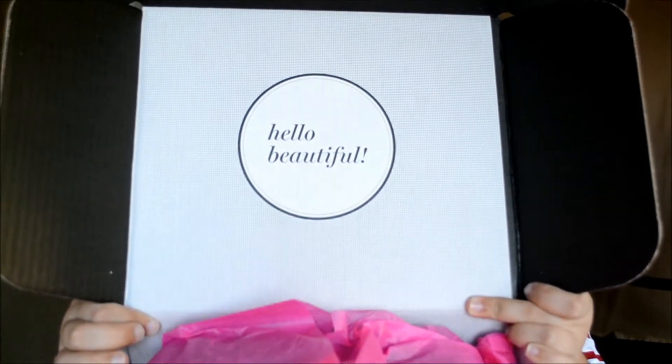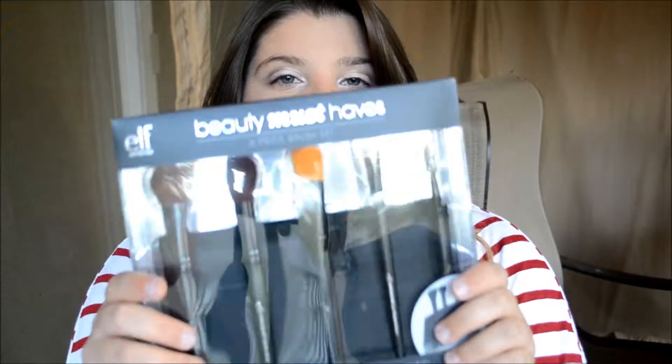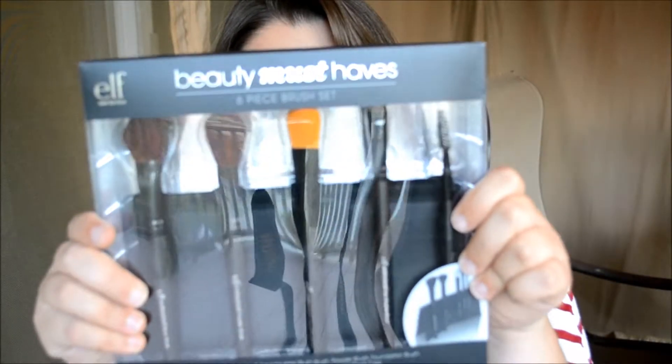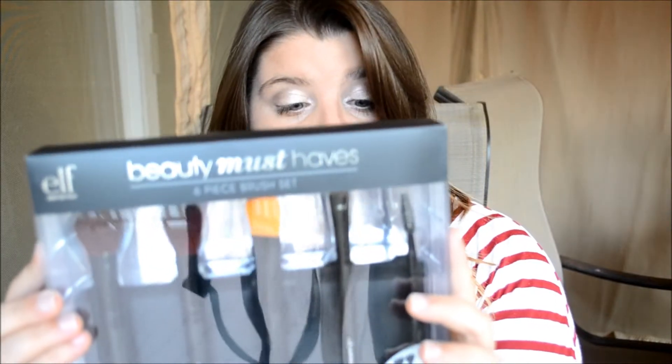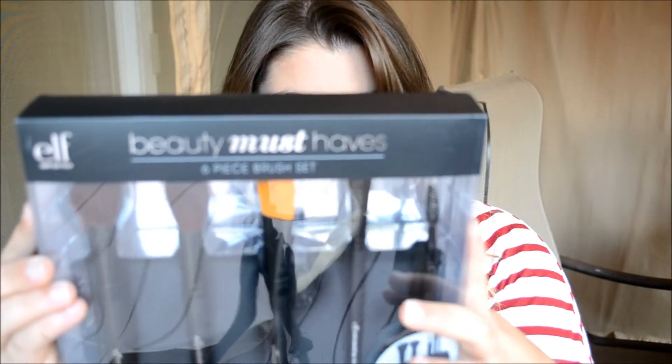I decided to save all this stuff so I can make a video about my ELF Beauty Bundle, which I'll get started right now. When I opened it up, it's a really pretty, beautiful pack. What I got with it is a six-piece brush set. It comes with a case, a blush brush, a powder brush, a foundation brush, an eyeshadow brush, and an eyelash and brow wand.